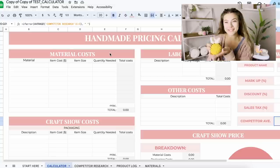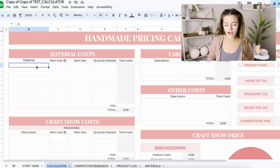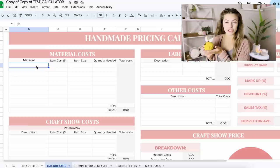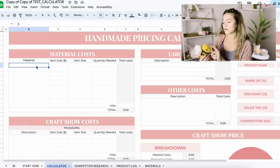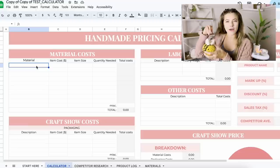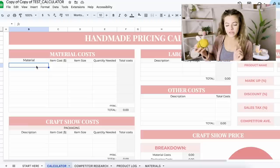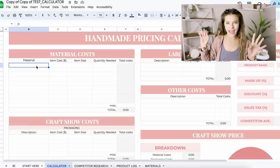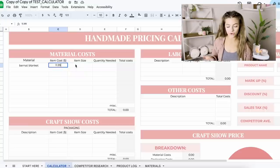For this video, let's price one of these little bees together and I'll walk you through exactly how to use the calculator. You'll need to do some things before plugging in — like for material costs, you need to know how much materials you actually use. I have a whole other video on how to determine your material costs. You do need to weigh how much yarn you're using, how much polyfill, and how much of each item. You need to know the price of what you paid for the actual yarn.